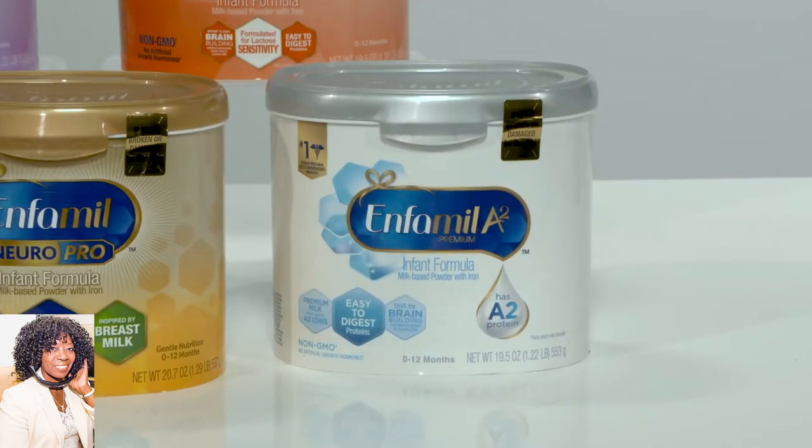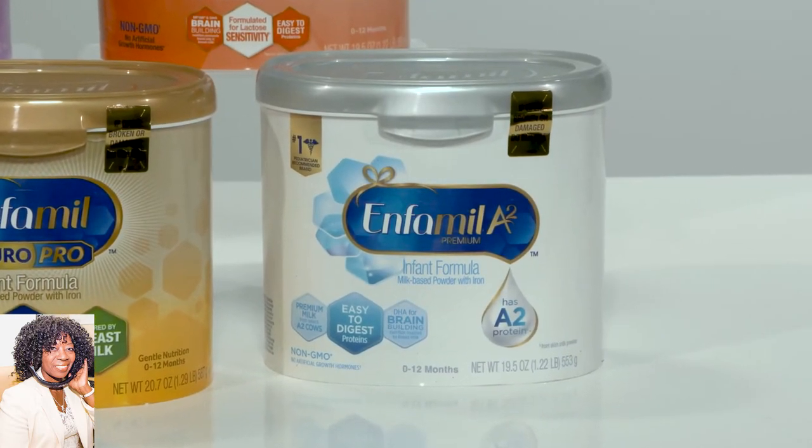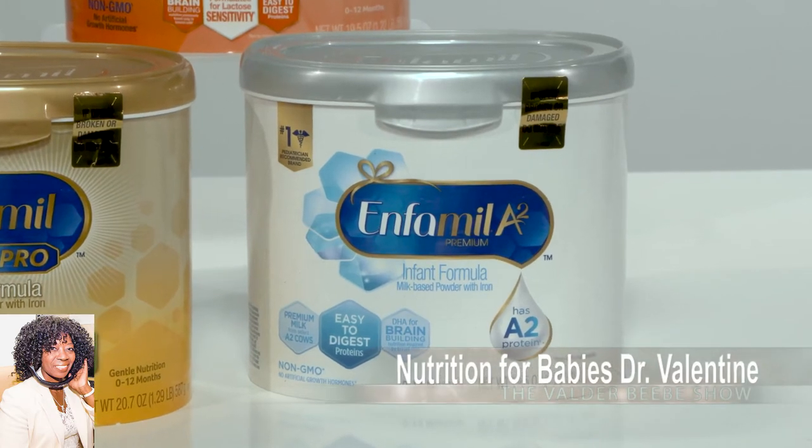When you look for formulas, it's really important to talk to your healthcare provider to make sure your baby doesn't have special needs. For a baby that might have some spit up, we have our Enfamil AR that's designed for those babies and helps those outcomes. Also, if they need some gentle proteins, we have our Enfamil Gentlease; for allergy, Nutramigen. And then for constipated babies, we have our Enfamil Reguline. So there's a host of formulas that parents can look on the label to see what suits their baby.